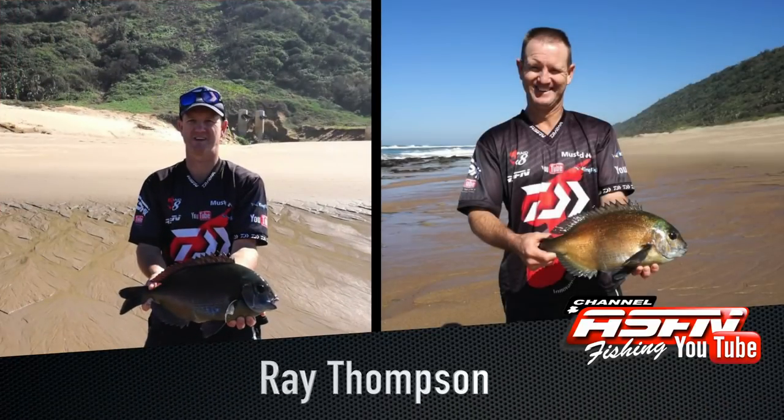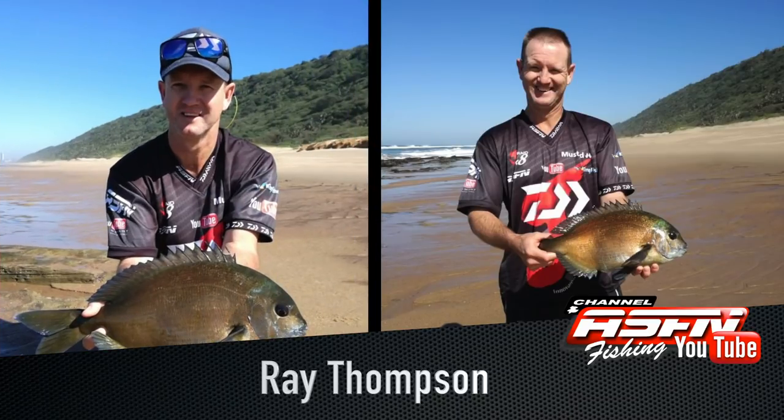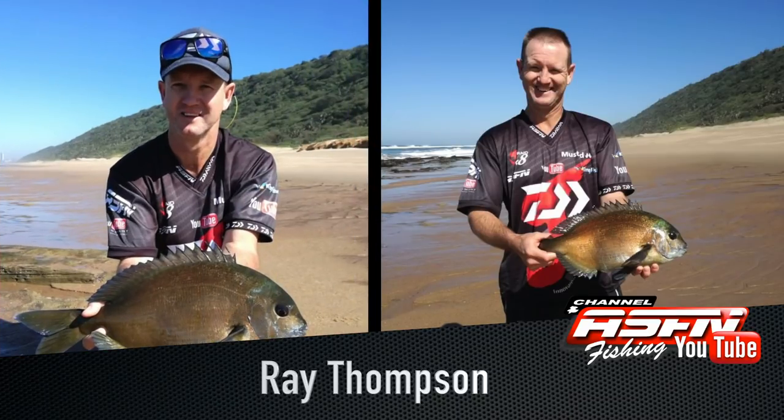Ray Thompson, also going out on an estuary charter, managed to land himself a couple of beautiful bronze bream. Ray was using his Saltist 11ft rod, Saltist 4000 reel, and 20lb J-Braid.